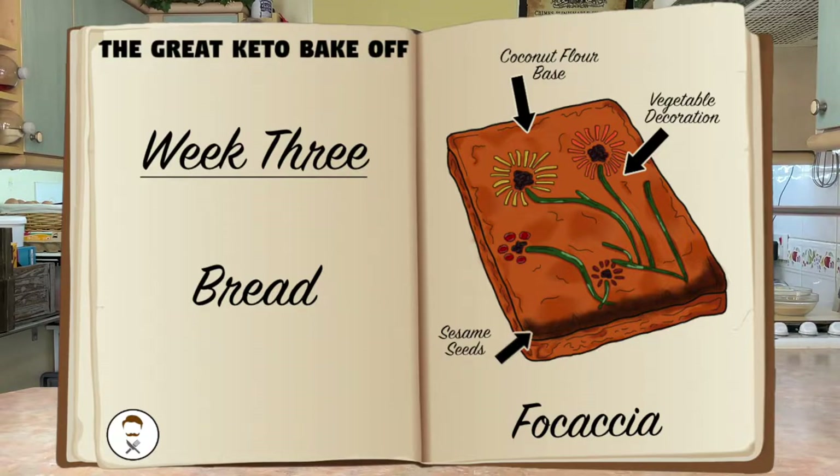I did dabble with the idea of making a keto focaccia using vital wheat gluten and yeast to get that elasticity that high-carb focaccia has. But I'm aware that a lot of my viewers have a gluten intolerance, so I wanted to make something more people could enjoy. That's why this is coconut flour-based — coconut flour will make it a lot fluffier than almond flour would, and we don't have to spend hours double proofing. It can be made and baked within 30 minutes.